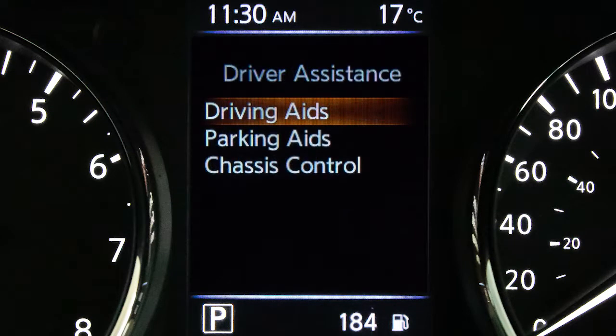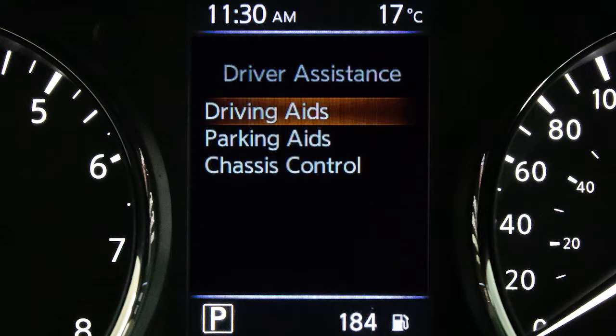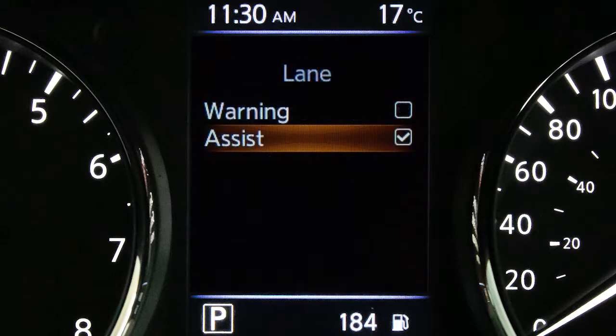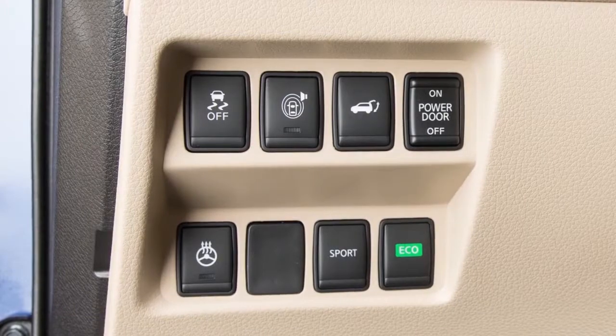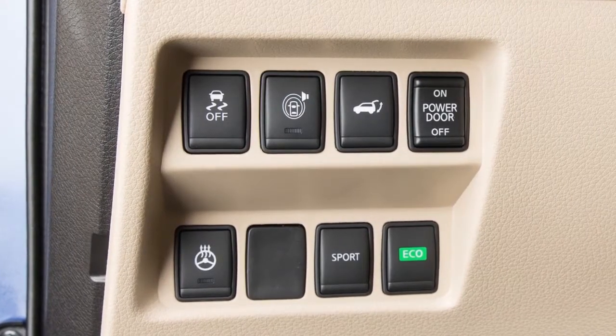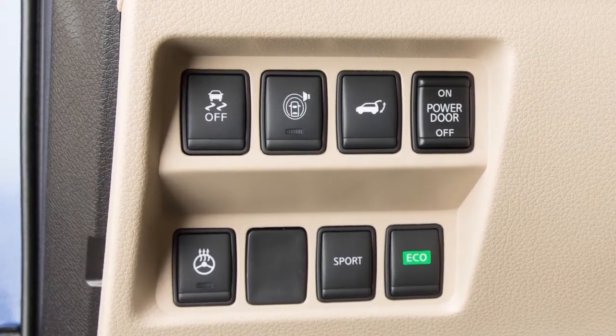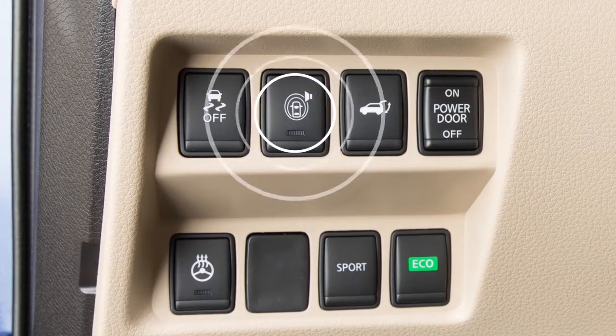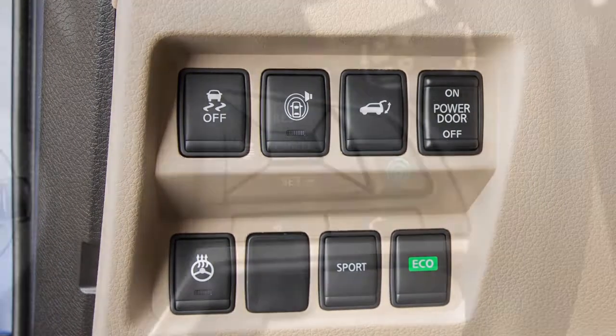On vehicles not equipped with ProPilot Assist, you can activate or deactivate the LDW and ILI systems by pushing the dynamic driver assistance switch. For vehicles equipped with ProPilot Assist, push the ProPilot Assist button located here to activate the ILI system.